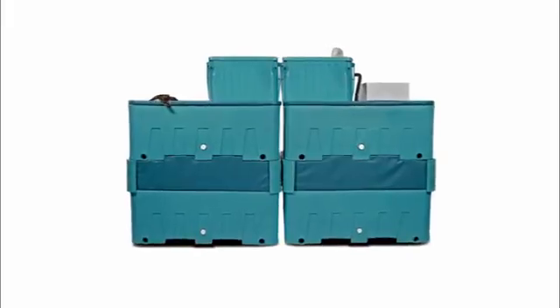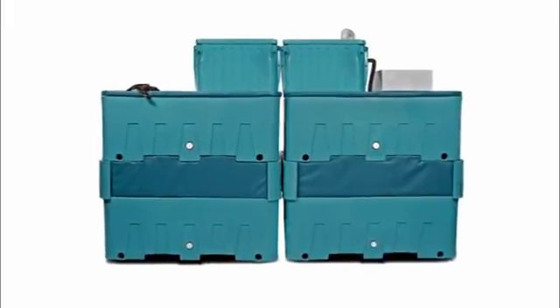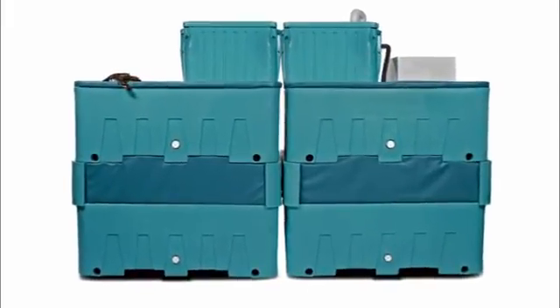The TS-1000 is a complete turnkey system, complete with refrigeration, biofiltration, and plumbing.